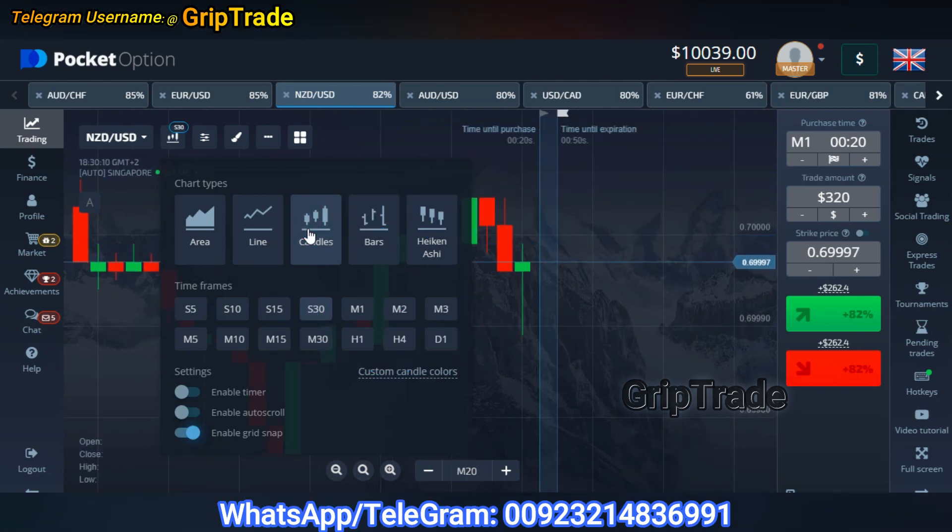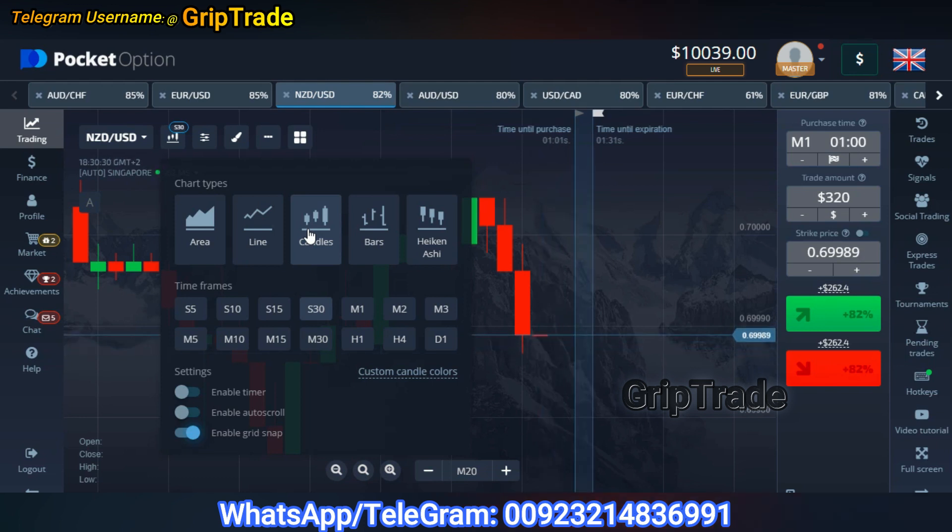Once you have selected the chart type as candles, you are going to select a particular candle time frame — whichever suits the particular strategy you are using. There are very different strategies for that purpose. You are always welcome to reach me out on my contact details; I'll try to convey updated information regarding different combinations of indicators. So let's keep it to 30 seconds for now.